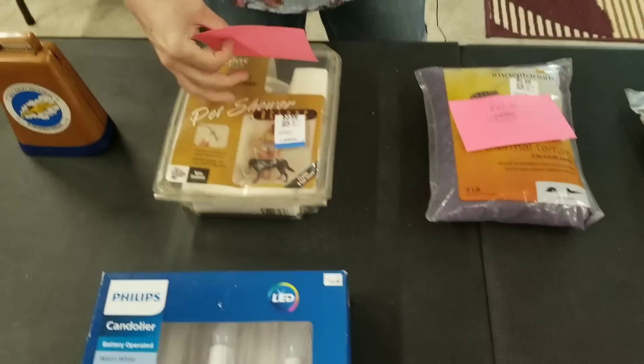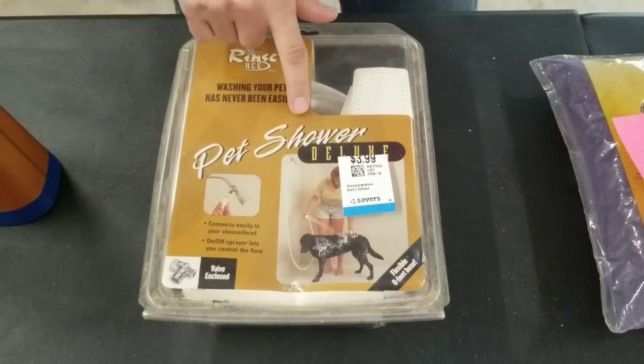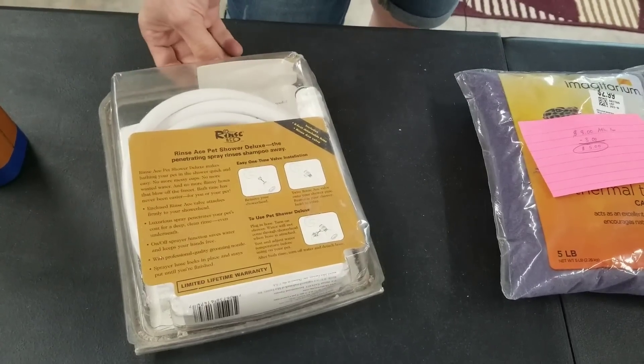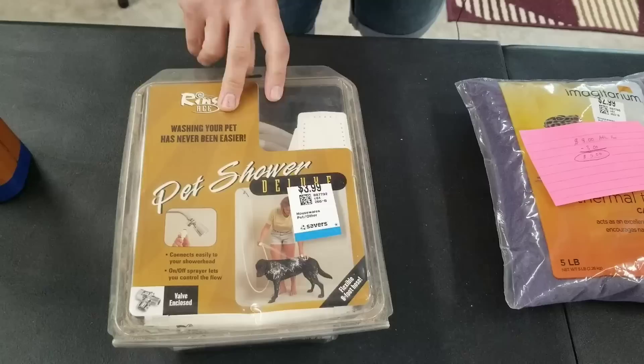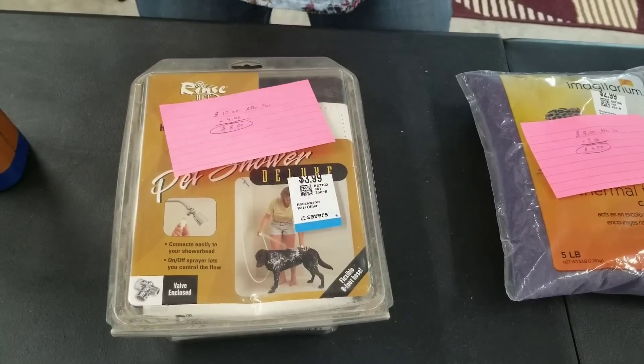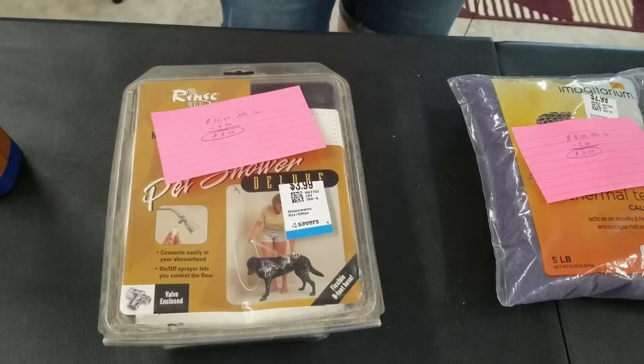Then I've got this pet shower. I'll flip it over so you can look at it — it's basically a hose to attach to your regular shower head so that you can wash your pets. $12.00 after fees, $4.00 is what I paid for it, so $8.00 is what I'm going to make on that one.